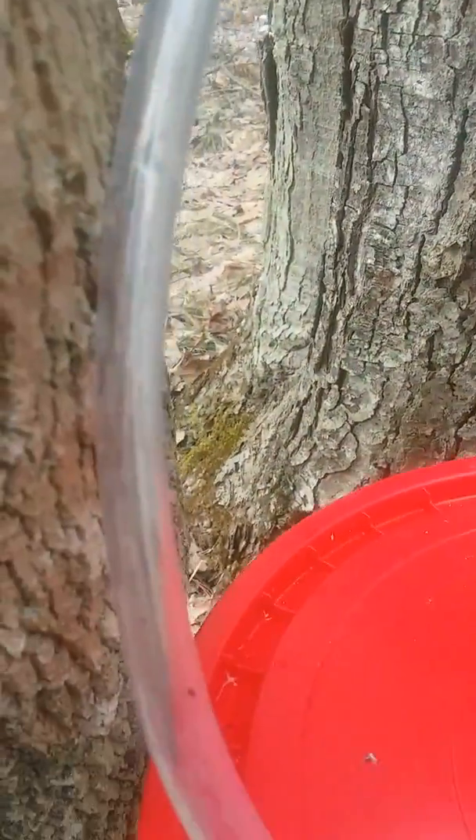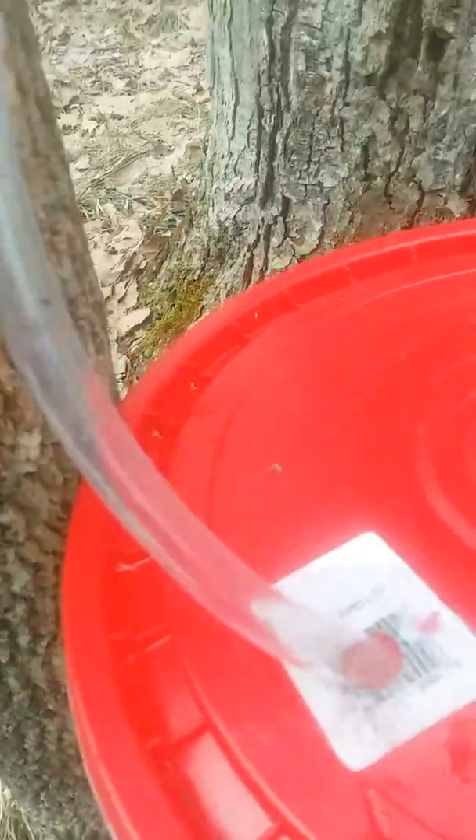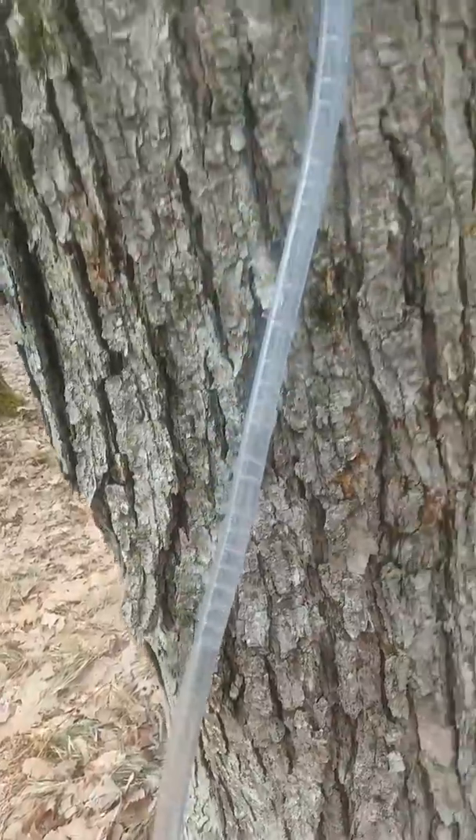Collecting my sap. You hear it? It's going into the bucket. You can see it running down this tube. It's constantly running, just running like crazy.